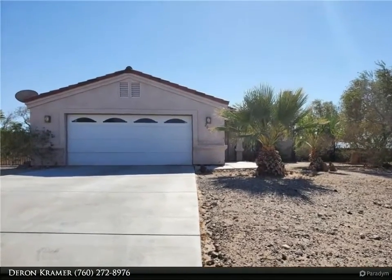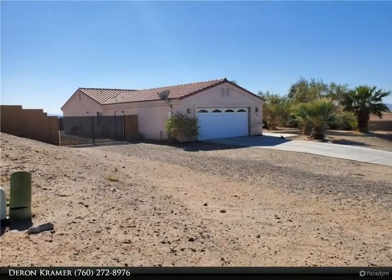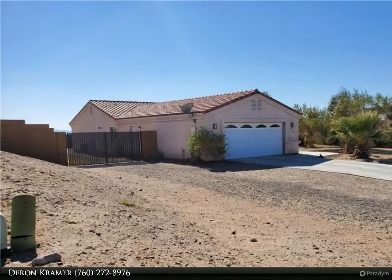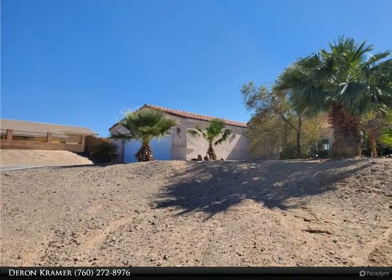A beautiful 1,262 square foot custom home situated on nearly half an acre of land, located in the quiet and private Tierra del Rio homes-only community. The front yard is spacious with the home set back from the street.